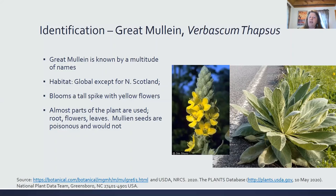Almost all parts of the plant are used. In the past, they have used this plant for relieving cough, congestion, sore throat, as an anti-inflammatory, and it also has antibacterial properties.